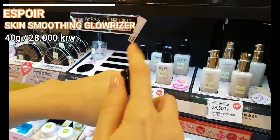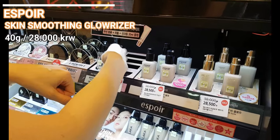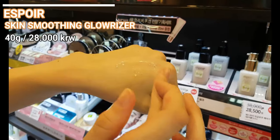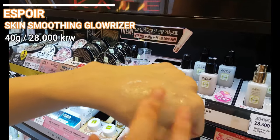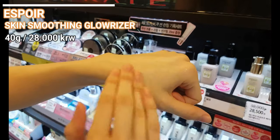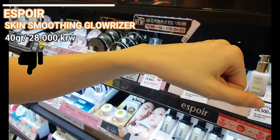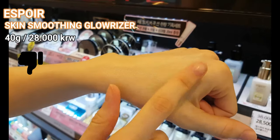There are some Espoir products over here. Their primer did not seem amazing to me, but their ProTaylor foundations are nice. Not the best foundations ever, and to be honest you can buy better quality for a cheaper price from other brands, but I like the packaging and how glowy they are. I prefer the ProTaylor foundation B Glow version.